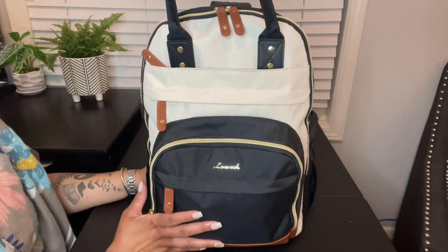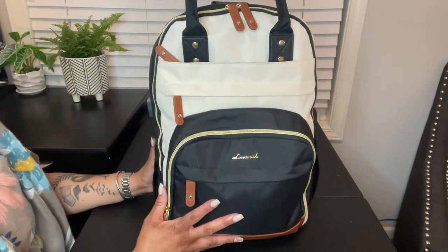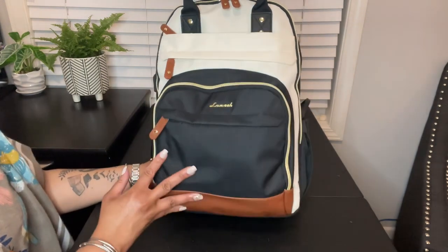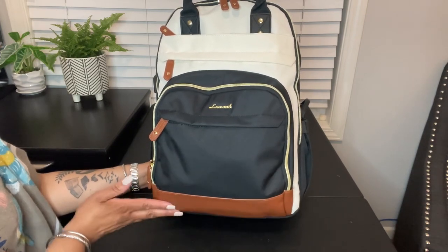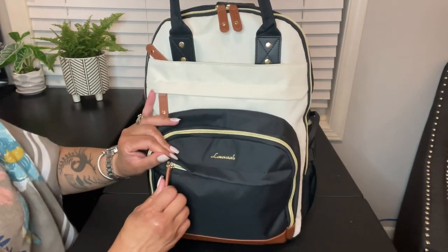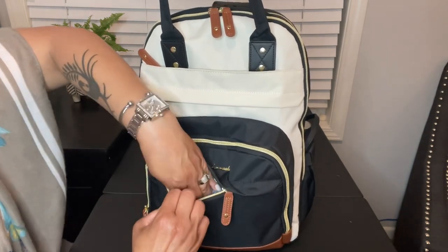I do have a new bag that I ordered from Amazon. I thought this one looked really classy and it will match my luggage pretty well — just such a classic look with the cream, the black, and the brown on the bottom and the zipper pulls. I really like it, so let's get into it. In this front pocket here, what I have is...